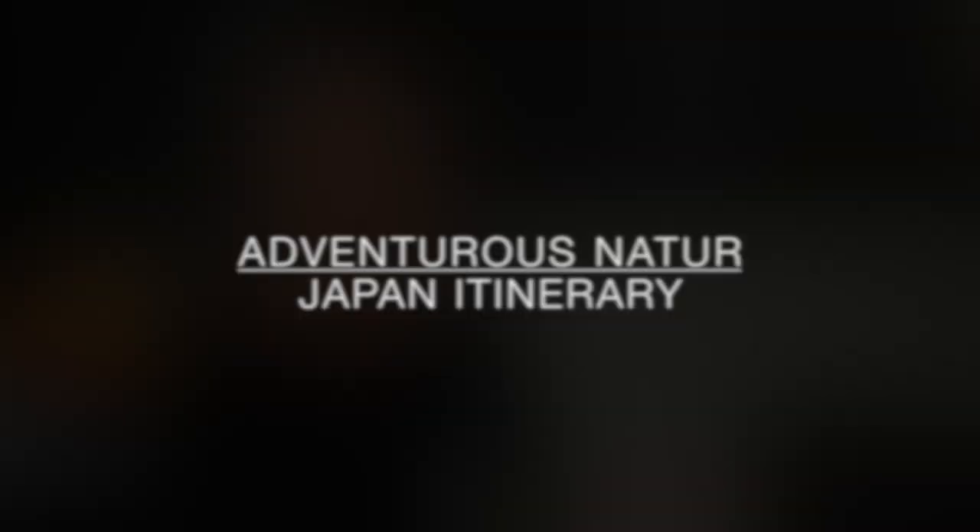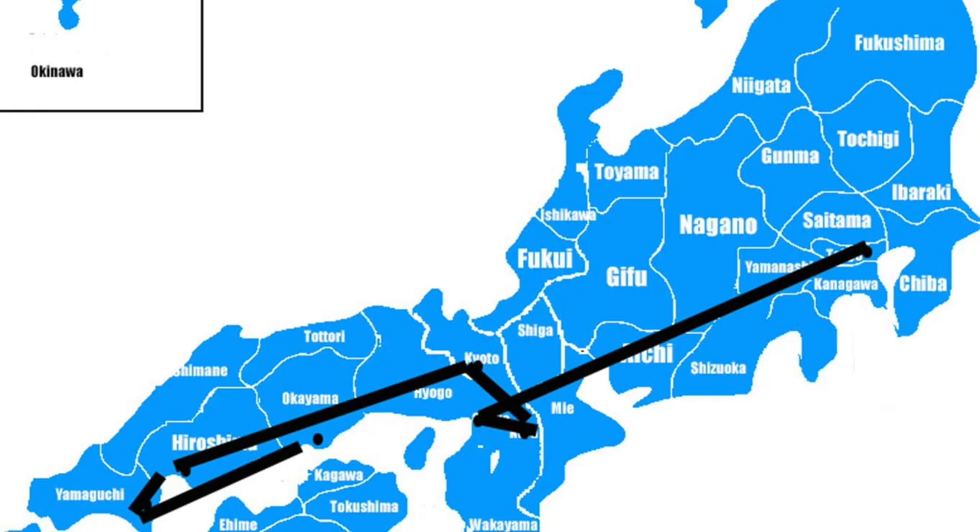Do you remember my video 'First Time Japan Travel Itinerary'? In that video I suggested traveling from Tokyo to Osaka, Nara, Kyoto, Hiroshima, Kintai Bridge and Kurashiki — all very busy tourist places. It's important for first-time visitors to see Kyoto and those spots, but there are alternatives. If you like more nature, less crowded areas, and want to see a different side of Japan, this video is for you.